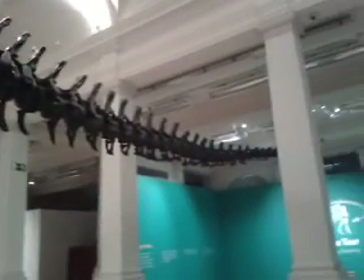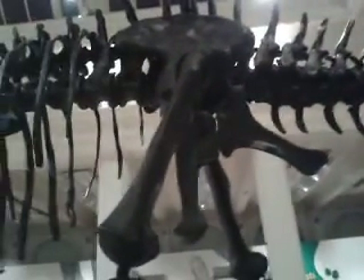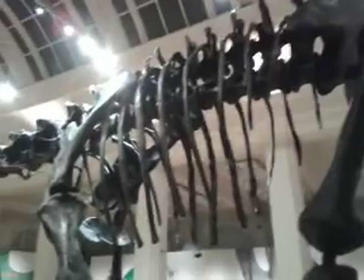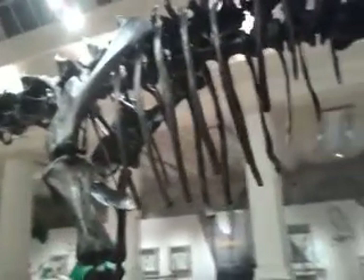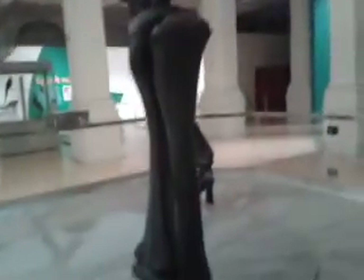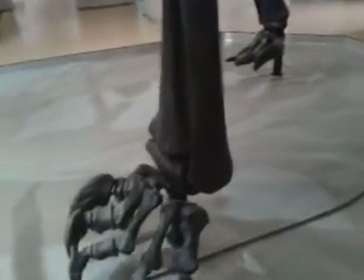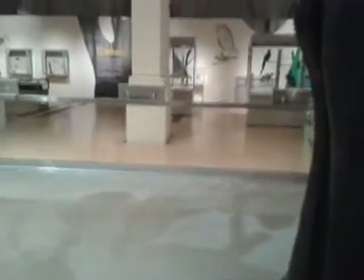It's a massive tail. This weighed about 60 tons when it was alive. Just look at the massive bones. There's the size of it — there's my hand. You can see from this bone here how big it is.